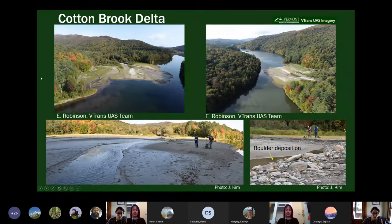Just some more photos showing an oblique view of that 2020 delta. Down Waterbury Dam is out here. Here I am with George Springston conducting field work. This last photo shows the boulder deposition — it had really high stream energy to bring these boulders out onto the delta surface. You can kind of see that circular area of boulder deposition. And that is all I have, thank you.